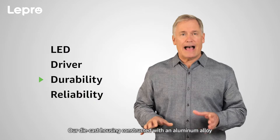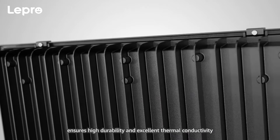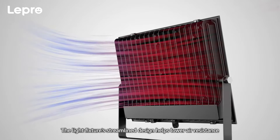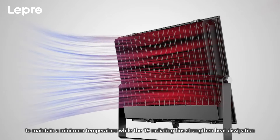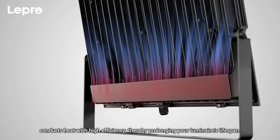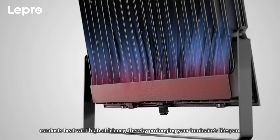Our die-casting housing, constructed with an aluminum alloy, ensures high durability and excellent thermal conductivity. The light fixture's streamlined design helps lower air resistance to maintain a minimum temperature, while the 19 radiating fins strengthen heat dissipation. The split heat dissipation design of the driver and LED module conducts heat with high efficiency, thereby prolonging your luminaire's lifespan.